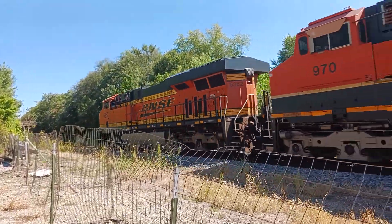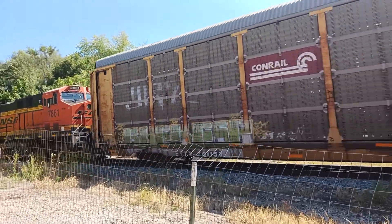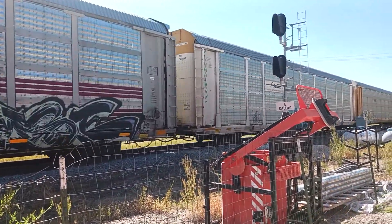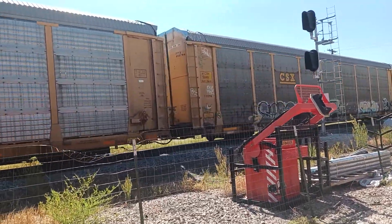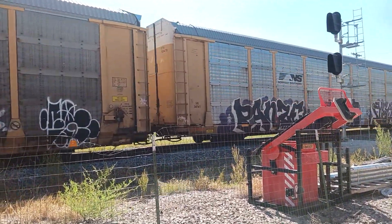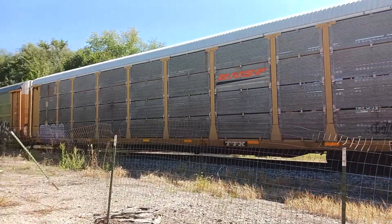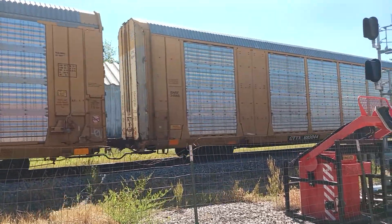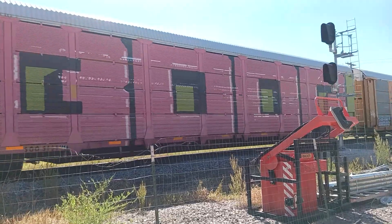One, two, three, four, five, six. I bet they're empty autos — seven, and eight, and nine, and ten, and eleven, and twelve. I bet they're pulling empty cars — trucks — thirteen, fourteen, fifteen, sixteen, seventeen, and eighteen.